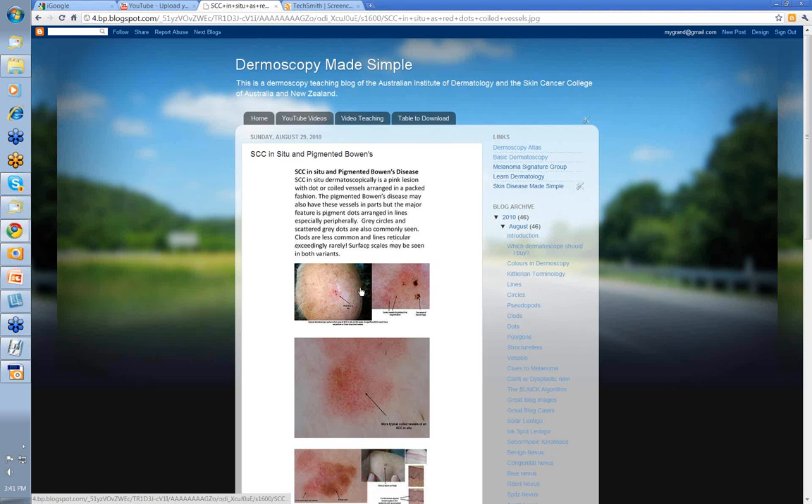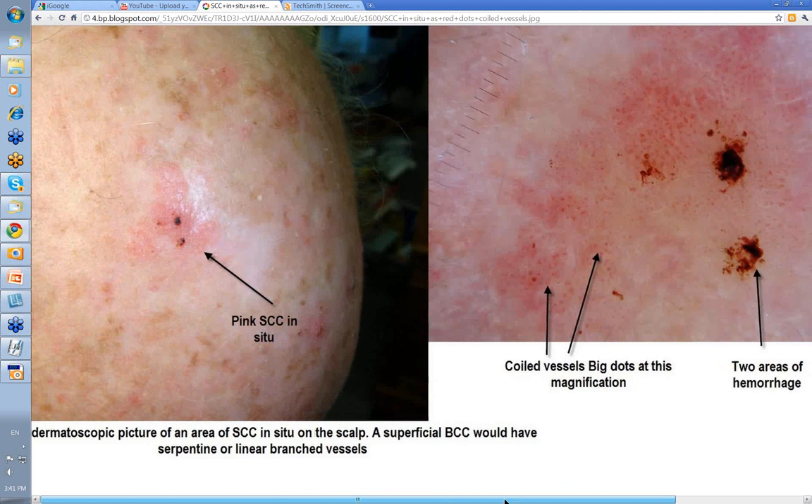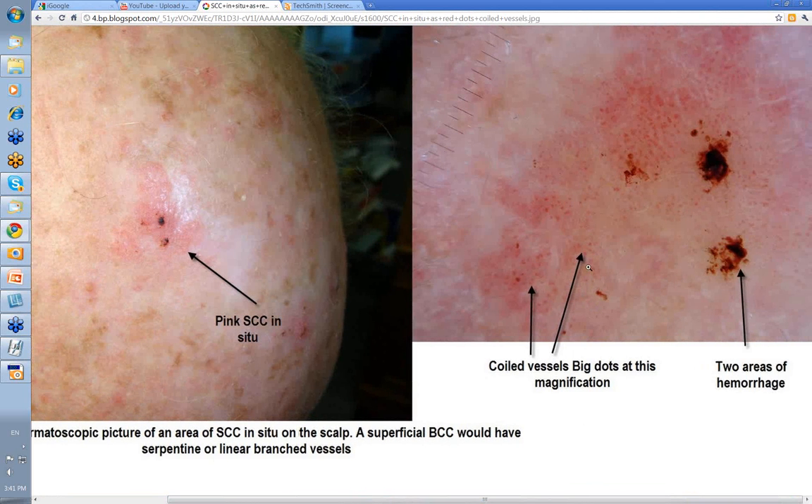Let's have a look at our images. Here's a pinkish lesion on this gentleman's scalp. You might be thinking SCC in situ, you might be thinking superficial BCC. The way to separate them is to look with your dermatoscope. There you'll see these dot or coiled vessels — at this magnification they look a little bit dot-like. Here were two little areas of hemorrhage corresponding to abrasions on the surface of this lesion. But you can see the pink lesion is made up of these dot vessels.